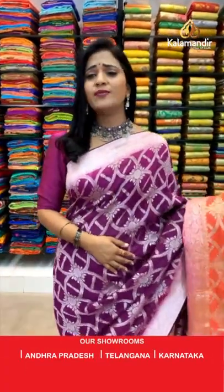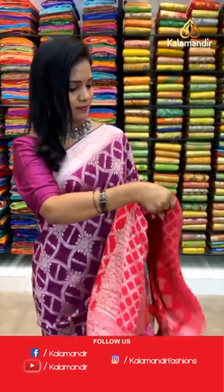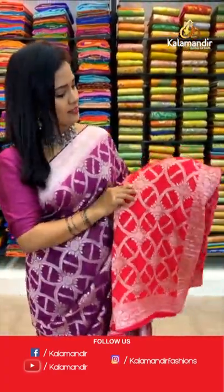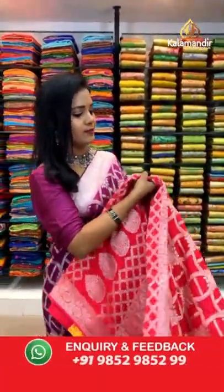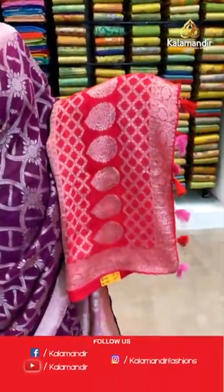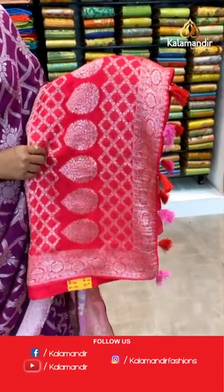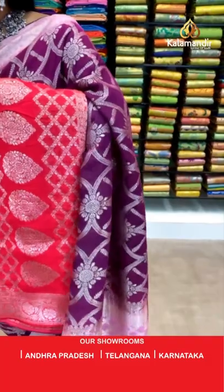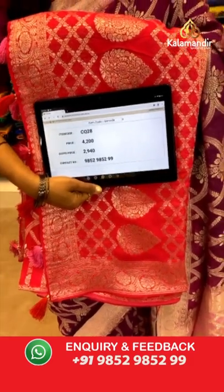Let's move on to one more very very bright color — all of our all-time favorite, a very deep pink shade. All over body floral zal with curvy lines, all in zari. The border is in light pink color with all-over floral zal. The pallu has a little contrast with leaf motifs, checks, and pretty finishing with tassels. Blouse is of the same color with the border. Saree code CQ28 and the price is 2940.